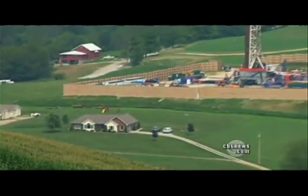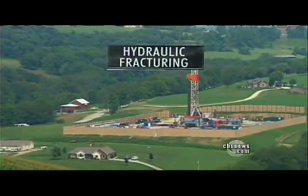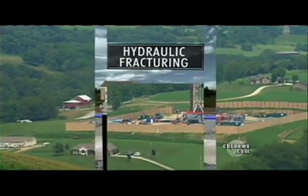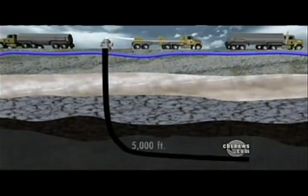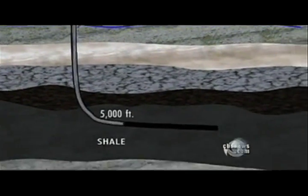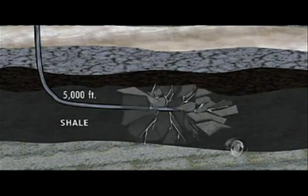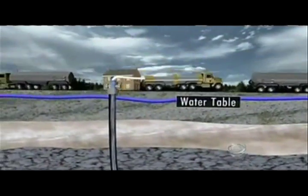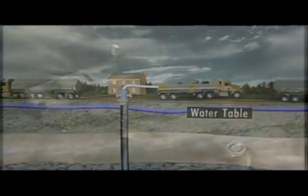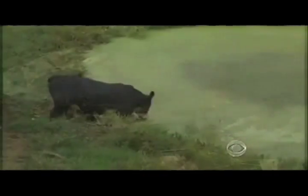What's driving the drilling rush here and across the country are advances in hydraulic fracturing, or hydrofracking — a process whereby millions of gallons of water, sand, and chemicals are blasted deep underground, forcing cracks in the shale, freeing natural gas for collection. It is at the surface where problems have been reported, like blowouts and spills into groundwater.